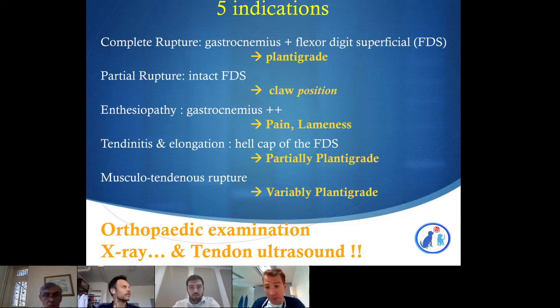We also see flexor lesions at the head of the calcaneus, which can cause partial plantigrade, pain, and lameness — again often underdiagnosed and best found with ultrasound. The worst presentations are musculotendinous ruptures with variable plantigrade, which can be difficult to see and diagnose. To achieve a very good diagnostic, you should work with a skilled ultrasonographer.